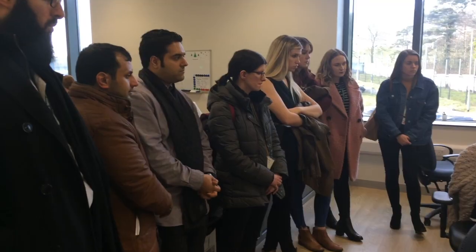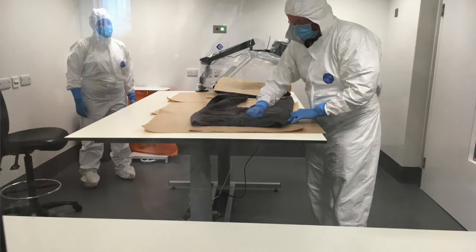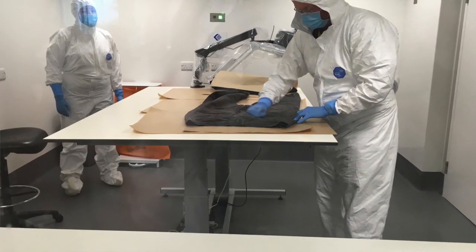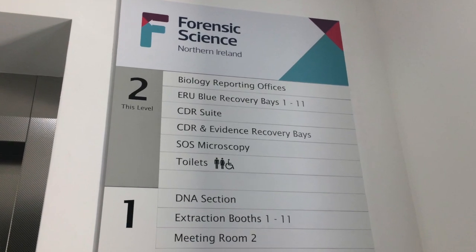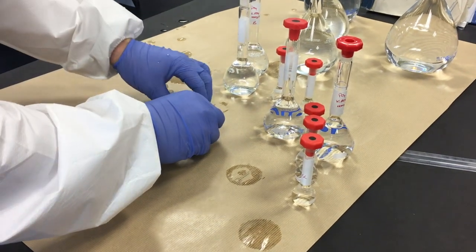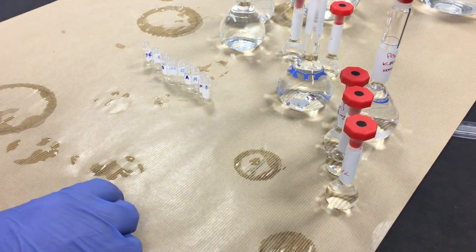I think as law students we're very much into academics, and seeing the practical sort of elements behind the scenes of the justice system is really beneficial to us. We very much welcome people understanding what we do here in forensic science, because a lot of people who are not scientists nonetheless interact with us in the criminal justice process. In their roles perhaps as solicitors or barristers in the future, they may well have to understand forensic evidence and its importance in criminal trials.